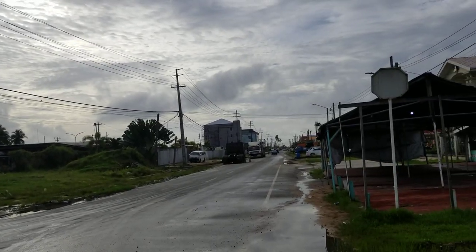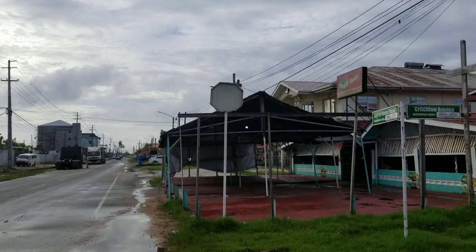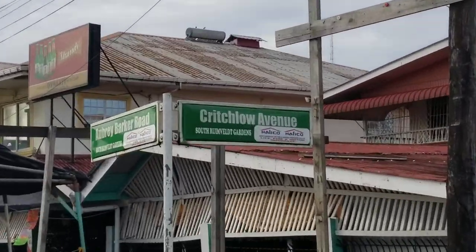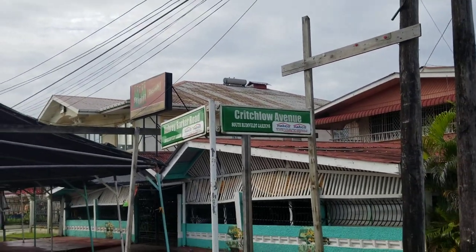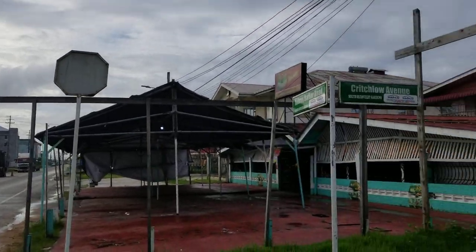Welcome back to my channel. This is Aubrey Barker Road and Critchlow Avenue in South Rhinebelt Gardens. The sign says Critchlow Avenue, South Rhinebelt Gardens, and what we want to do today is examine some of the changes happening here in South Rhinebelt Gardens over the years.